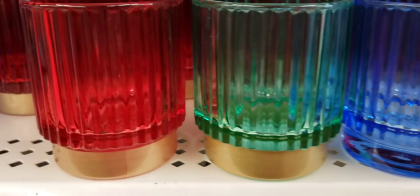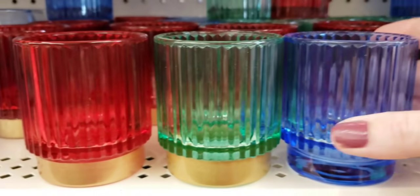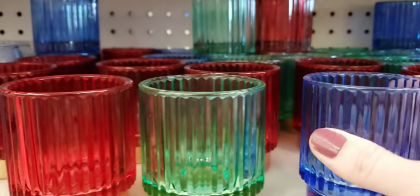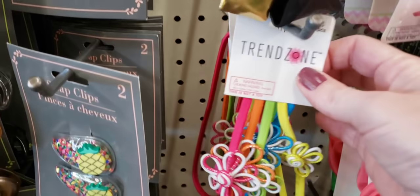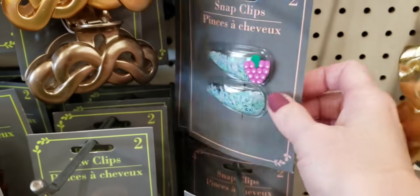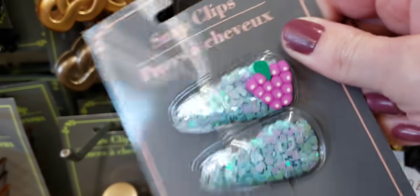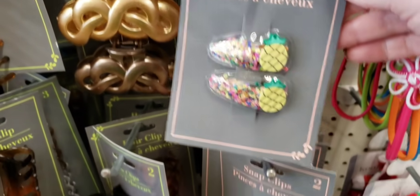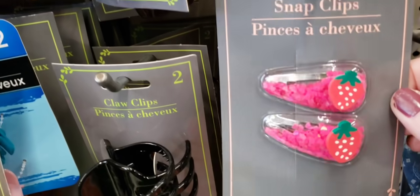Here's some more tea light holders — these were heavy duty. Love the gold base. Then you have the blue one — it's got to be the oddball out of all three. Here's some new headbands — you get five per pack. And right next to there, you have some snap clips — you get two, and they have little glitter things in there. They had pineapple, watermelon, and a strawberry.